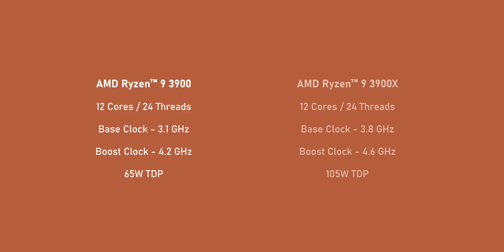From a specs perspective, the Ryzen 9 3900 is basically a more efficient 65W version of AMD's Ryzen 9 3900X. In order to get that lower TDP rating, AMD reduced the clock speeds and voltage, making it identical to the Ryzen 9 Pro 3900. So it still has 12 cores, 24 threads, and the same amount of cache as its bigger brother.